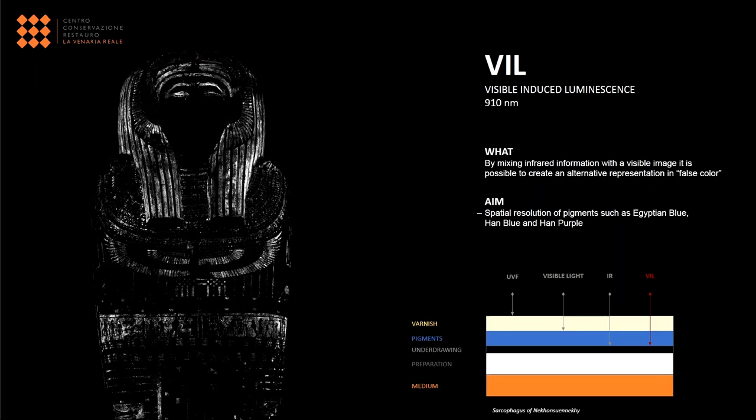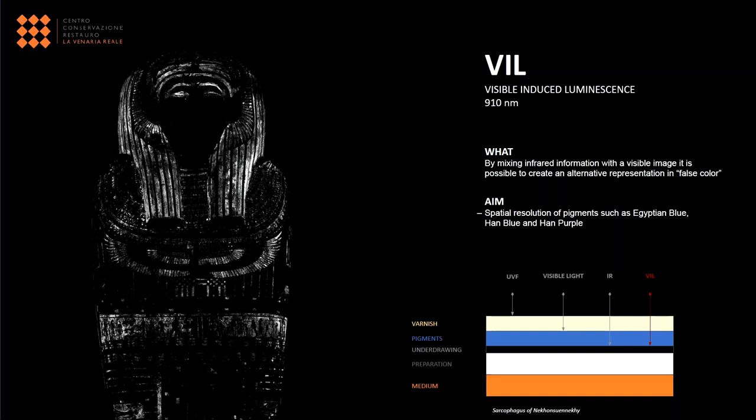The visible induced luminescence is an infrared analysis. The physical principle of the technique is the same that occurs for ultraviolet fluorescence, but in this case the emission happens in the near infrared region. The luminescence is centered around 910 nm and it is an effective method to characterize Egyptian blue, Han blue, and Han purple on different types of surfaces.